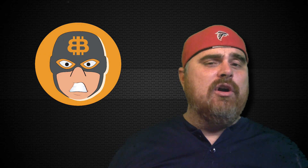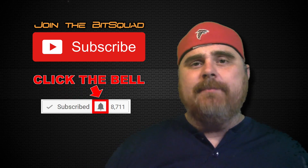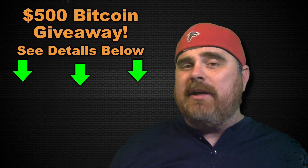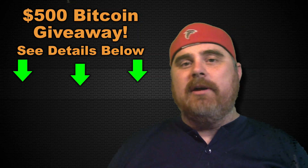Hello and welcome to BitBoy Crypto. I am your host, BitBoy. Welcome to the channel. We're so glad that you're here. Become a member of our community by clicking the subscribe button. We're also giving away $500 worth of Bitcoin. All you got to do to enter that contest is check the video description below, but you do have to be a subscriber, so go ahead and hit that subscribe button for us.